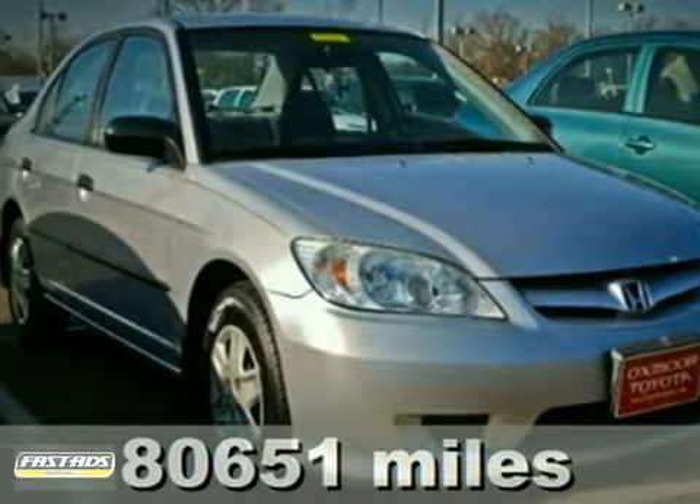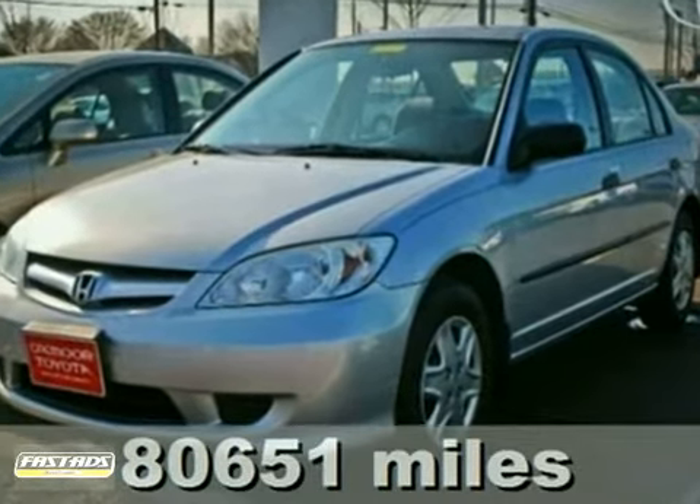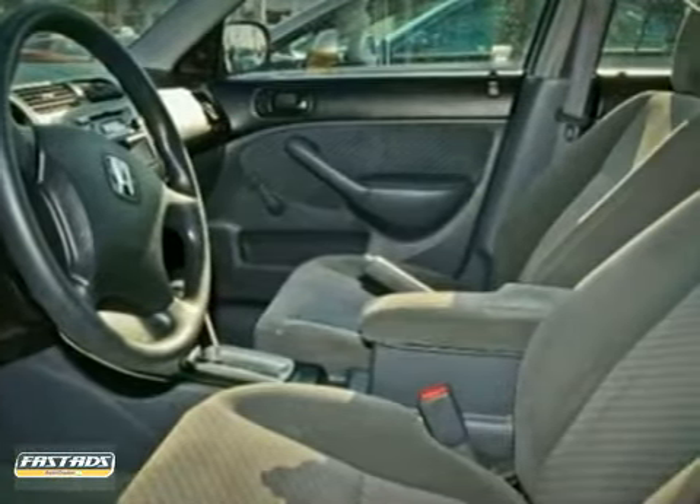We think you'll like this 2005 Honda Civic. Another terrific trade-in. We have all previous owner information. Buy with confidence.